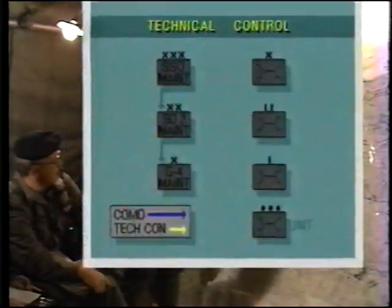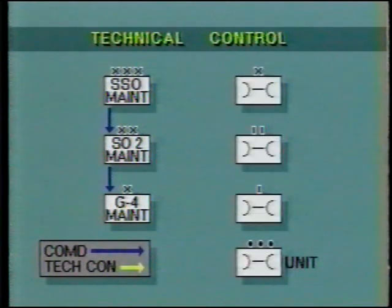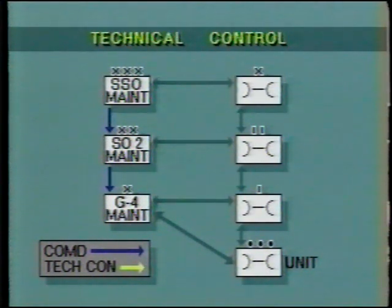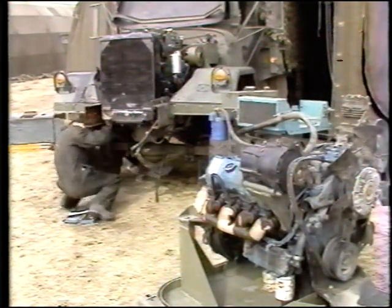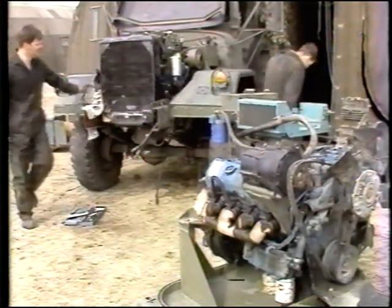The staff is assisted by a technical chain of control which permits the passing of technical direction and the resolution of technical problems between G4 maintenance staffs and division maintenance units and sections. The system's line component consists of maintenance units and elements designed to provide repair and recovery services to their parent unit or formation.